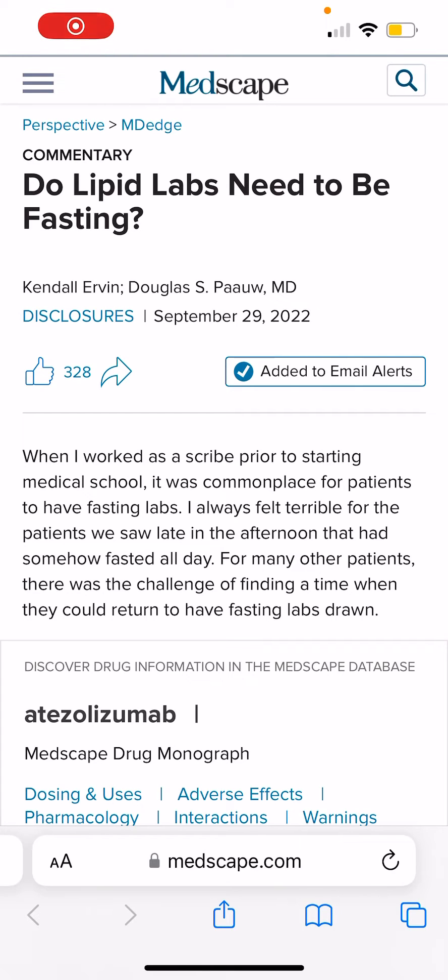The question of the day is a very common one: if I'm going for my lipid profile testing, should I go fasting or should I go regular or random?